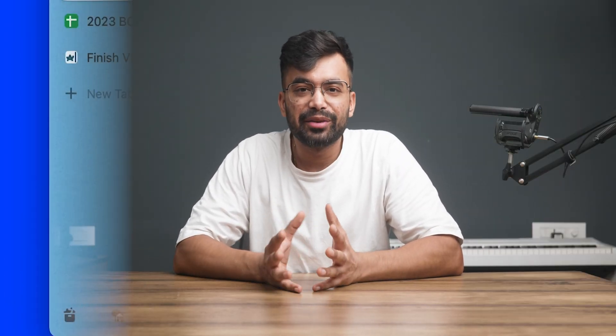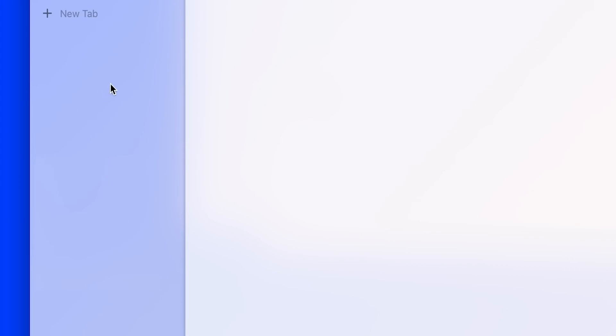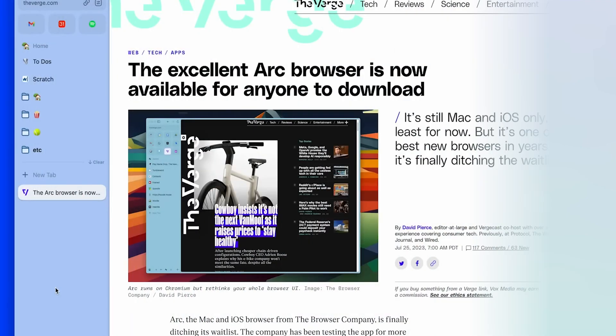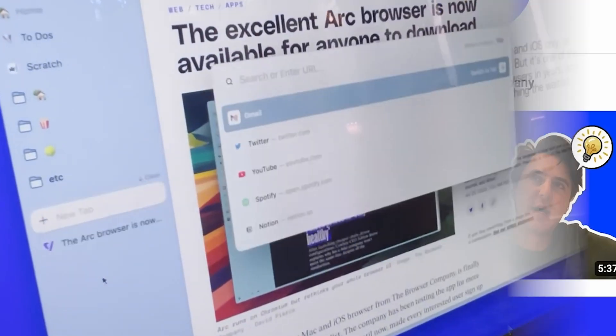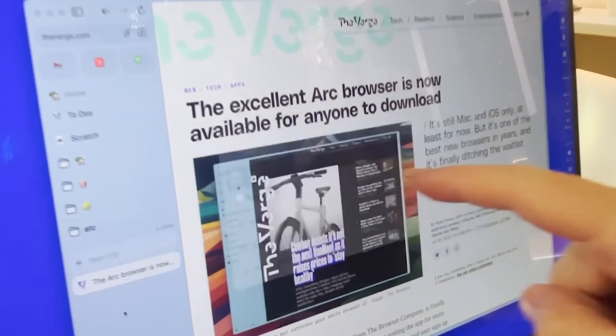Next we have the Space creation feature update. Earlier while creating spaces, it just opened a space without any naming options. Now that's solved — you can give your space a name, choose the profile type and the theme. Switching spaces will now also switch your active tab to the last tab used in that space. The command bar also gets a visual refresh, making you feel just a bit more speedy as you navigate.